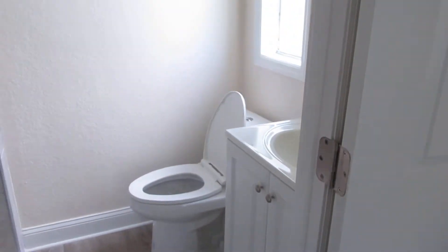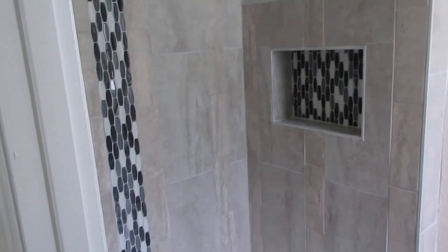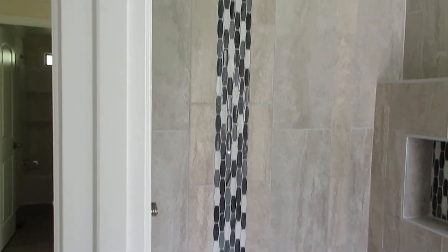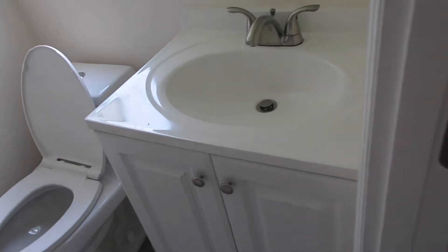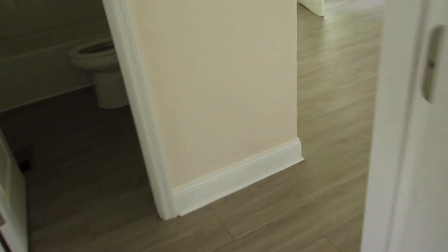And then the master bath — very pretty shower design, walk-in shower, all the way up on the shower, nicely designed. Little shelf for shampoos and soaps. New cabinet. All new flooring — this home has all new flooring. It's got drywall walls.